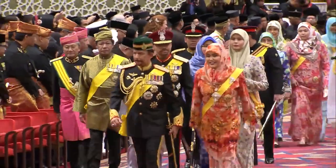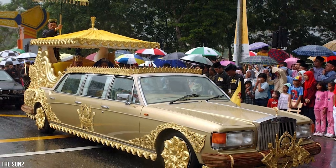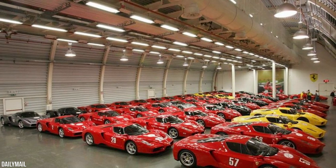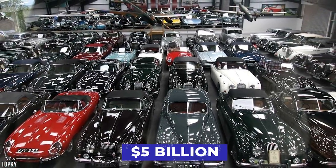In 2004, the Sultan's oldest son, Crown Prince Al-Muttadi Bala, got married, and he and his new wife enjoyed the luxury Spur as it traveled the streets. Also in the Sultan's collection is said to be over 7,000 vehicles, the worth of which has been estimated to be over $5 billion.